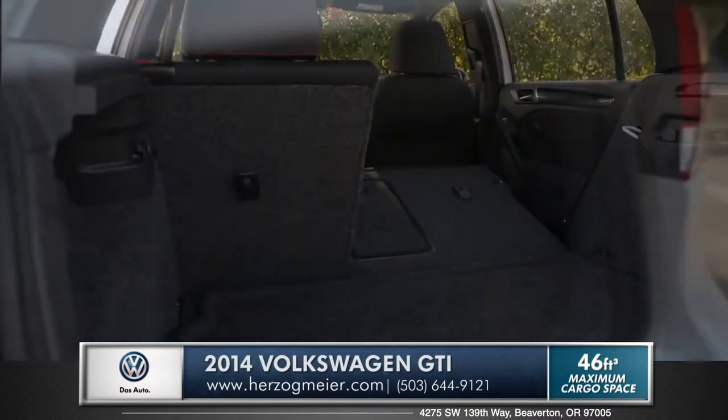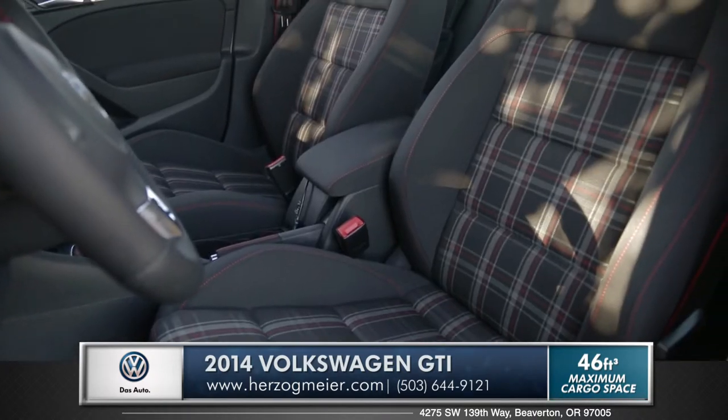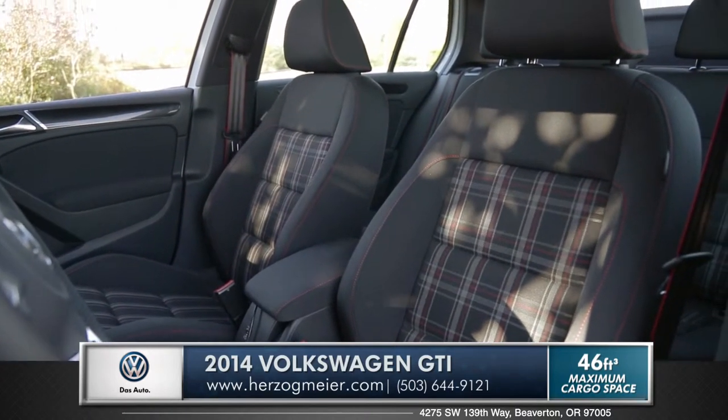Style meets function with the 60-40 split folding rear seats in the hatch, and your heated sports seats can be upholstered with luxurious black leather or the heritage-inspired plaid cloth.